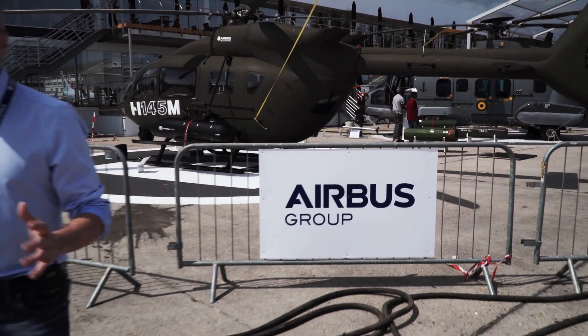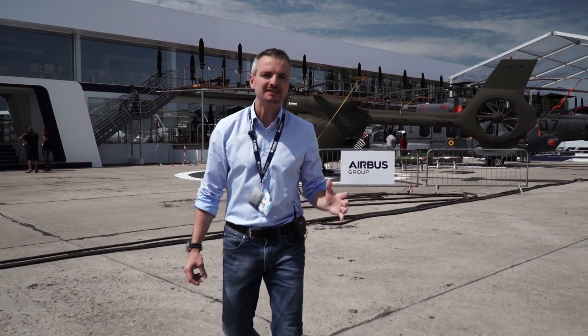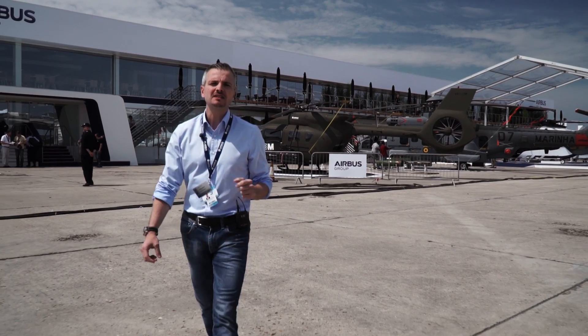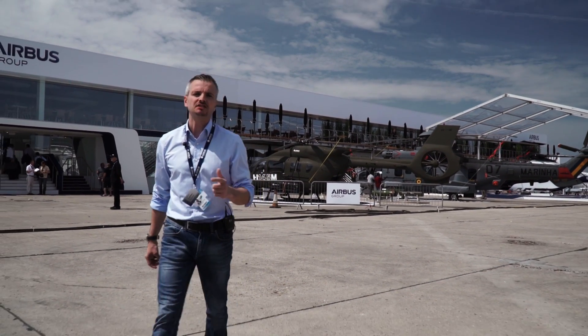Hello and welcome to the biggest air show event of the year, the 51st Paris Air Show. Lots of great exhibits and events have been planned for industry and aviation fans. Let's have a look at what Airbus Helicopters is presenting this year.